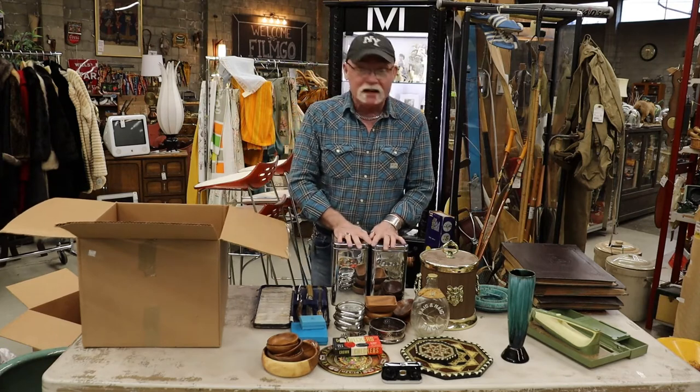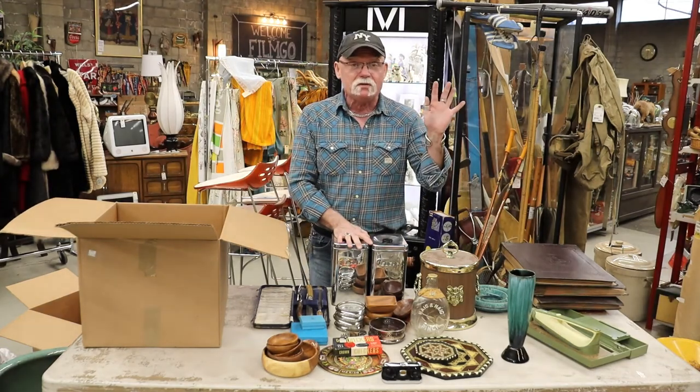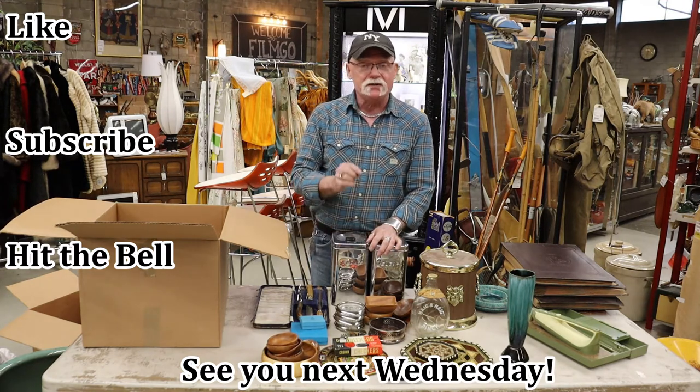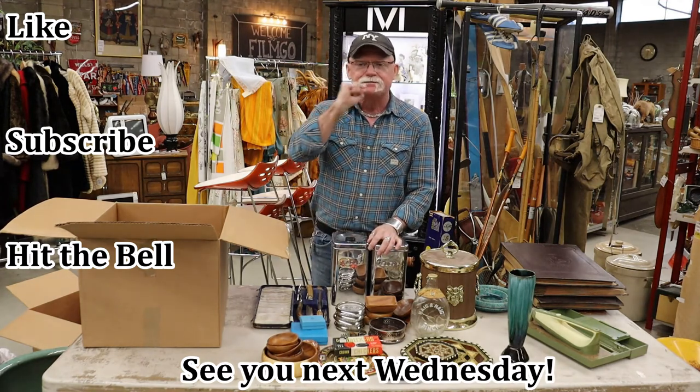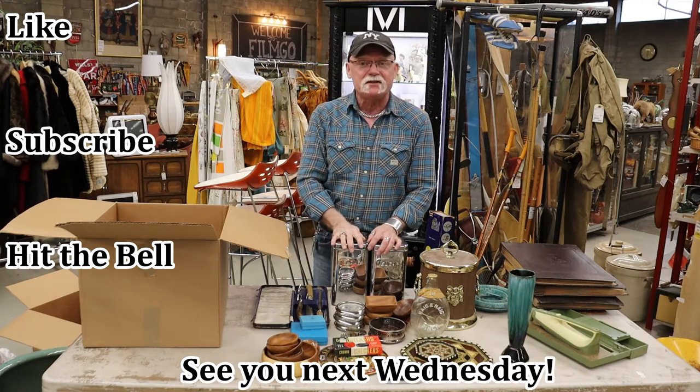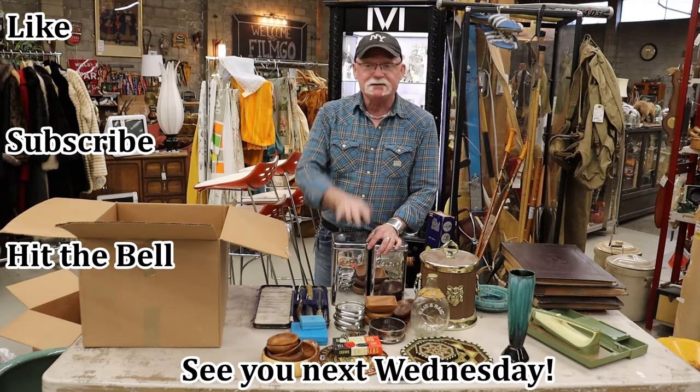And that looks to be about it for this week. I hope you enjoyed watching. We put out new videos every week, and when you look on YouTube make sure you click the little bell icon and then you'll get notices of when we upload another video. Okay, thanks. We'll see you next week.